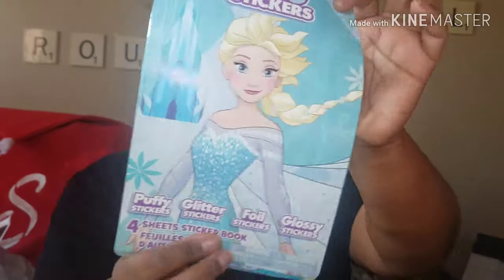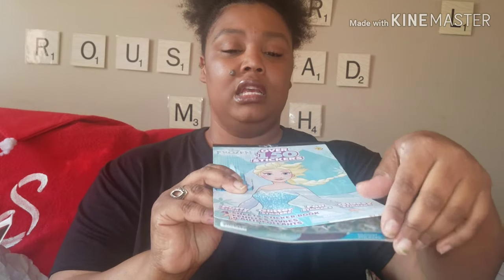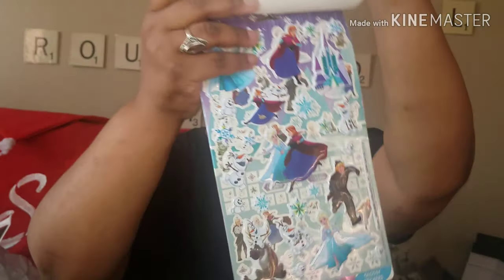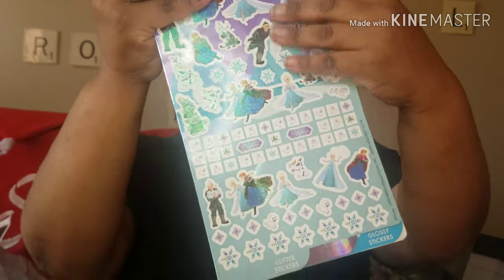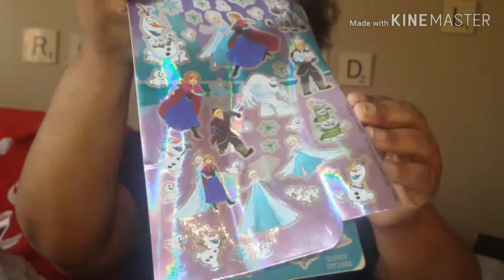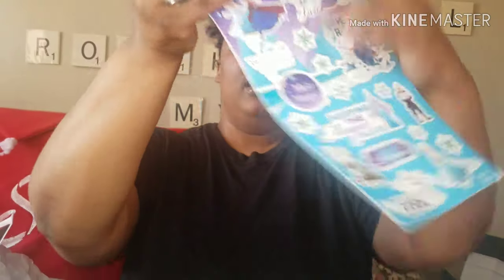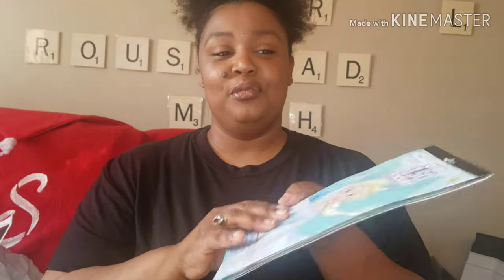I picked up these Frozen stickers. Frozen is coming back out, so I thought, why not? You get four types: puffy, glitter, foil, and glossy. I'll have these in my craft stash before the movie comes out.